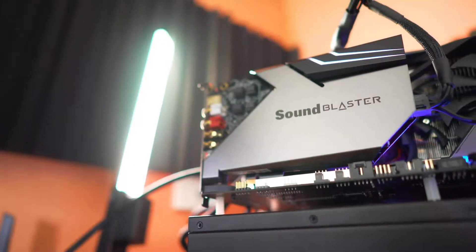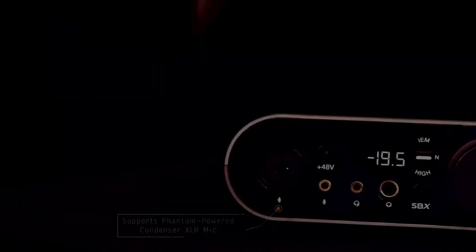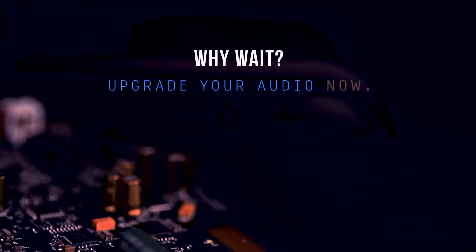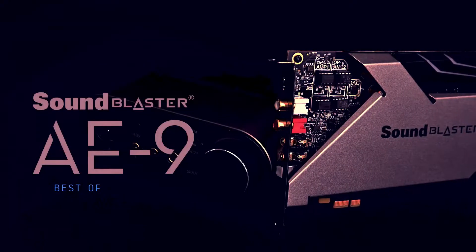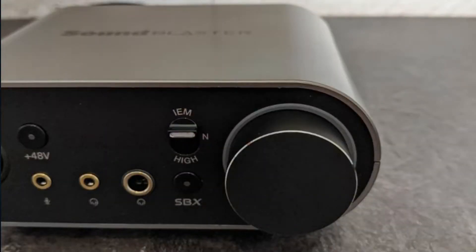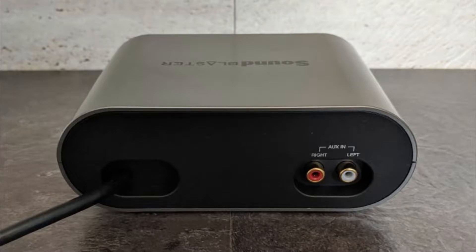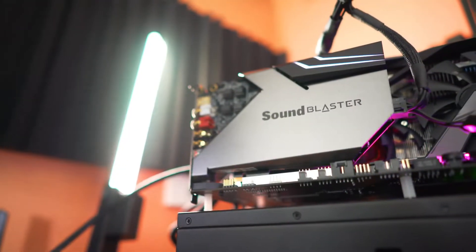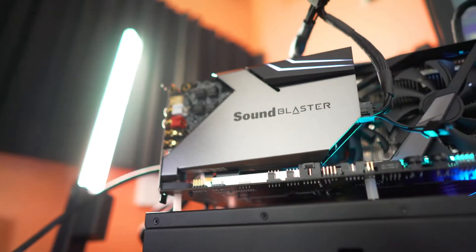Another feature is the Audio Control Module, which sits on your desk. The sound card works best with phantom-powered condenser mics, making it ideal for streamers and content creators. The Audio Control Module allows for quick control of audio settings. The large volume control knob is for volume control and switching from headphones to speakers or vice versa. Users of different headphone models will enjoy the convenience that the Audio Control Module provides.